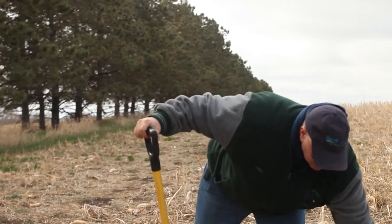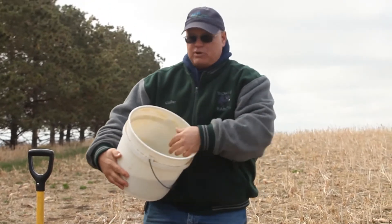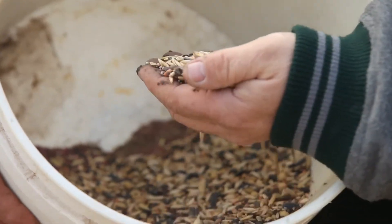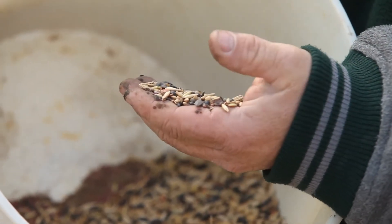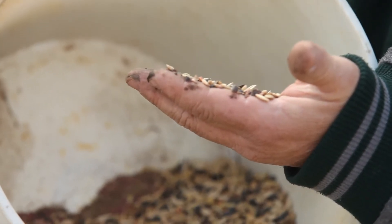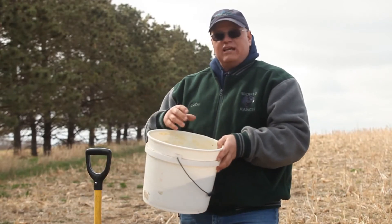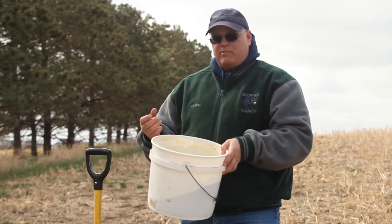What we have here is an example of a cover crop we seeded last fall. This is an 18-species mix, meaning there are 18 different crops in here — ranging from oats and sunflowers, lentils, radish, turnips, buckwheat, cowpeas, soybeans, and a number of others. All of those have a specific purpose: they improve the aggregation of the soil, and they all release what are called root exudates, which feed soil microorganisms.